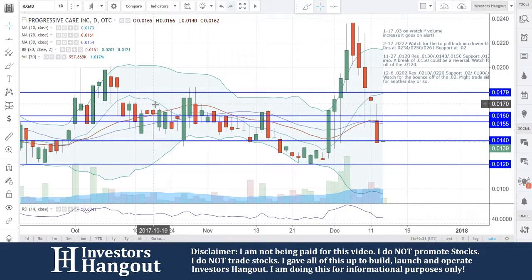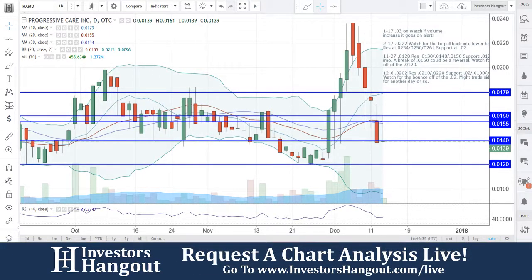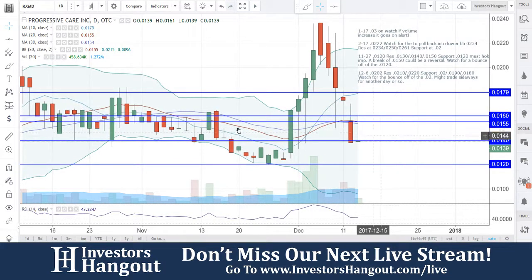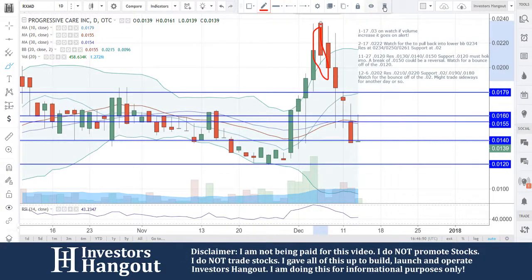Take a look at stock ticker symbol RXMD — this one was requested over on InvestorsHangout.com. RXMD is currently trading at 0.0139, just below another support level at 0.0140. On this big red candle at the top, I said watch for the bounce off 0.02, and you guys got that bounce off 0.02.